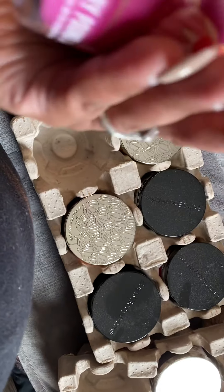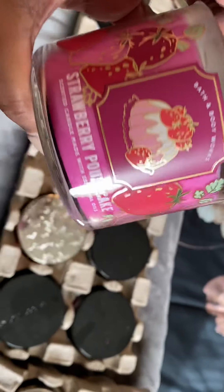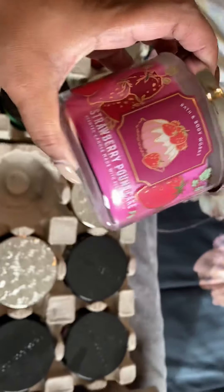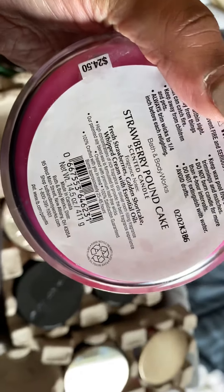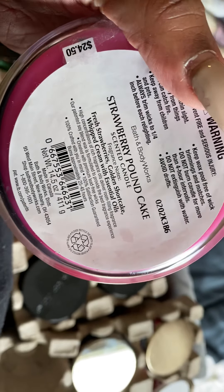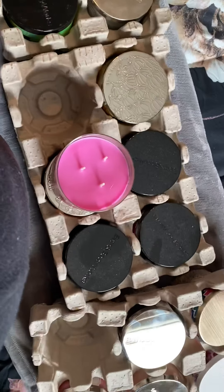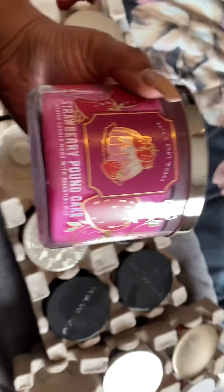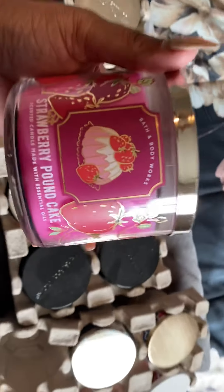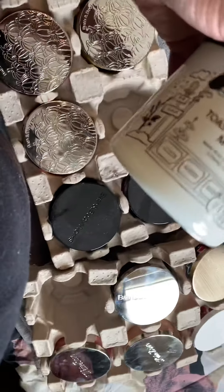I've been looking for this candle - I knew I had bought it but didn't know where I put it. It's Strawberry Pound Cake! The notes are fresh strawberries, golden shortcake, and whipped cream. My daughter has the body lotion in this scent. She walked past me the other day and I was like 'oh that smells good' and she said 'mama, that stuff you got me from Bath and Body Works.' This candle smells good - very bakery-ish.